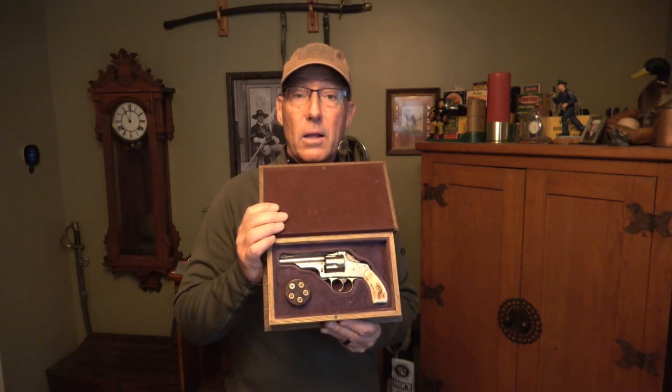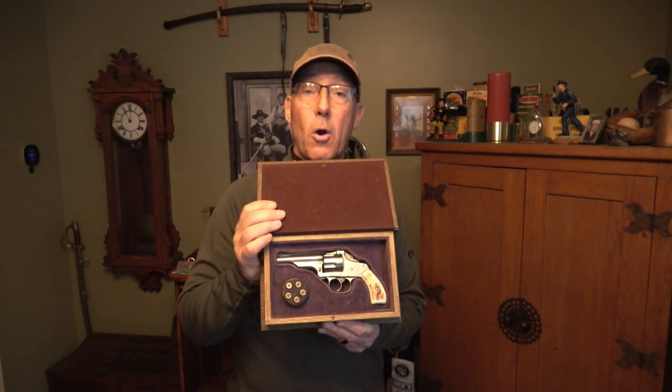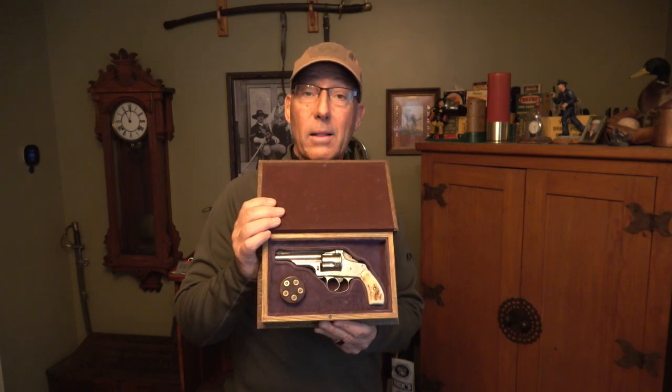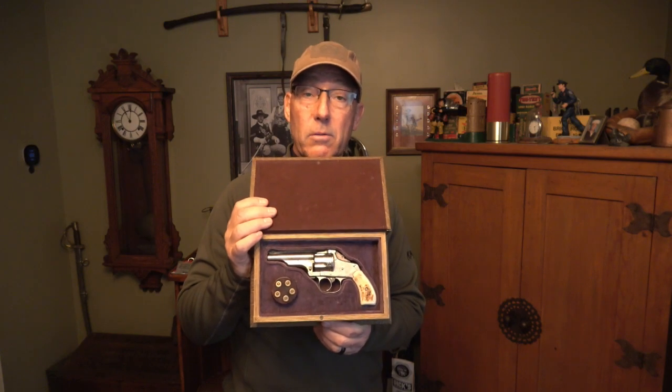That was a problem because in those days Hopkins and Allen was noted for their inexpensive and poor quality firearms. The connection was obvious though, because William and Myron Halbert, who went into business with Merwin, were actually part owners of the Hopkins and Allen company — so it made sense that they would have the firearm contracted out and manufactured there. However, the Merwin Halbert was made to much more exacting standards and much higher quality manufacturing than the Hopkins and Allen.